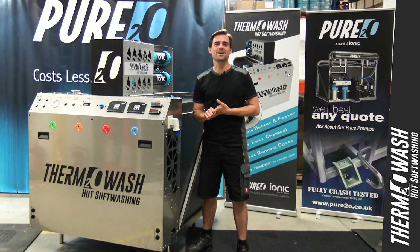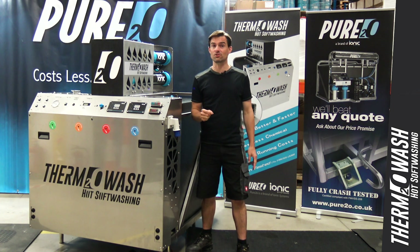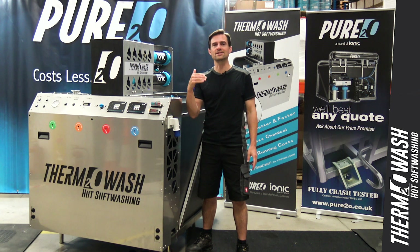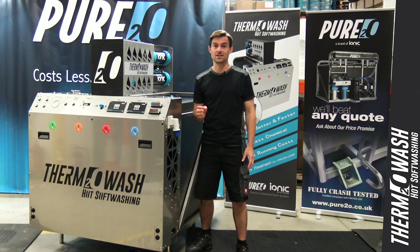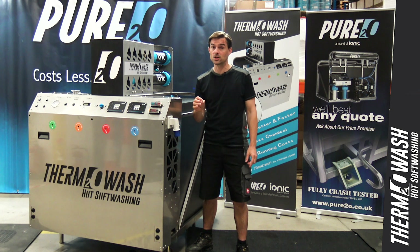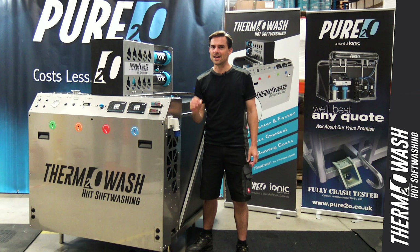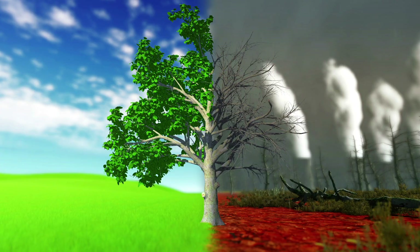In low winter temperatures some chemicals are practically dormant and hardly work at all. For every 10 degrees of heat, the effectiveness of chemicals typically used for soft washing is doubled. Thermowash easily achieves the optimum temperature of 55 to 60 degrees C, and therefore the effectiveness of pure water and heat combined with the right chemical delivers superior results with less chemical, at lower cost, in less time, with significantly less risk to the environment.